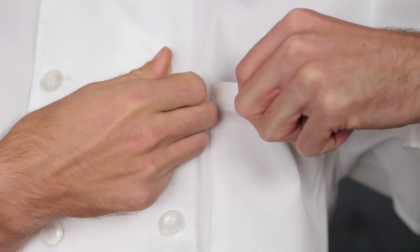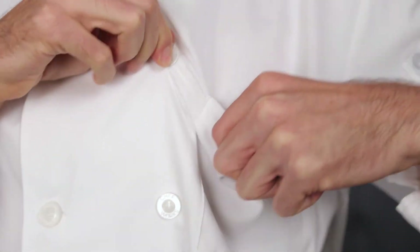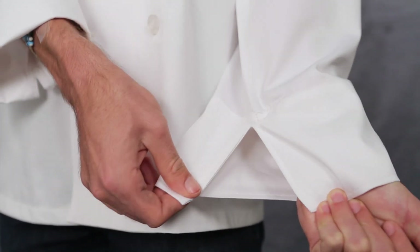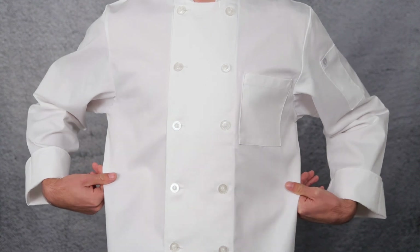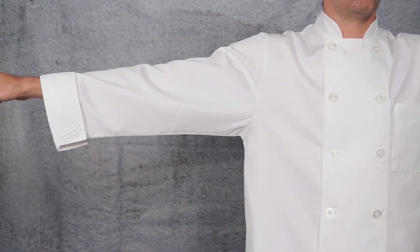All Chefworks garment stress points are reinforced with a bar tack stitching technique to ensure longevity. This helps the jacket to not rip in its most vulnerable areas. This coat has a traditional classic fit known as CF1, giving the wearer a few extra inches of mobility.